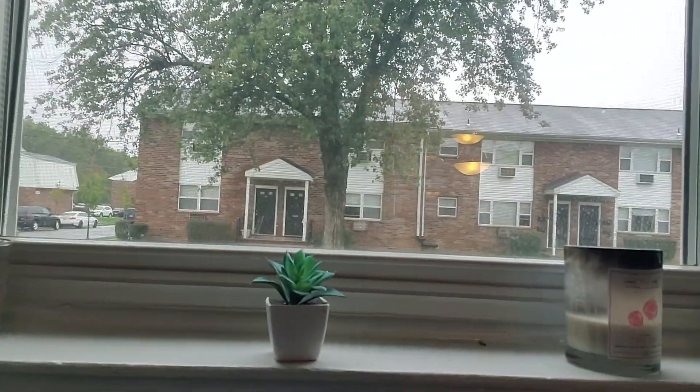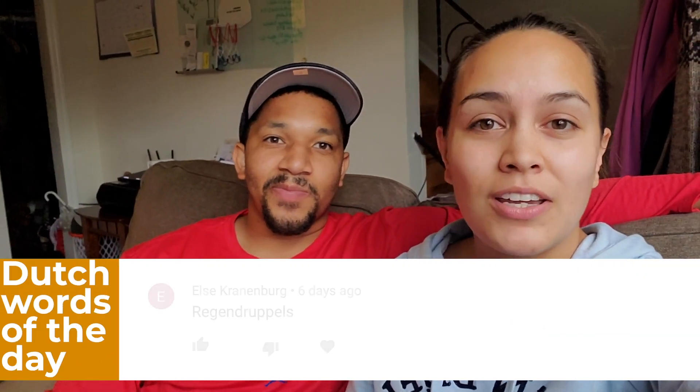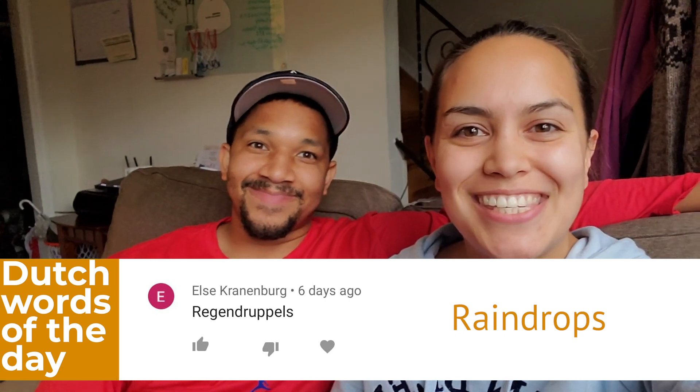I do have some Dutch words of the day, and it's raining here today. So the Dutch words of the day are by Elsa Kahnberg, and they are Regendruppels. All right, see you next time.